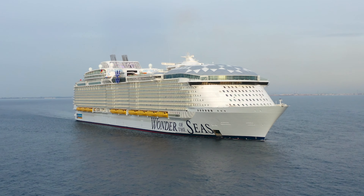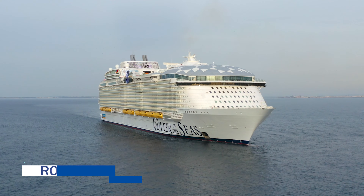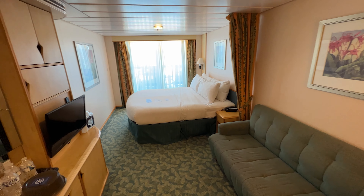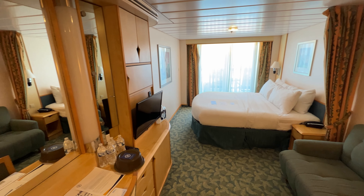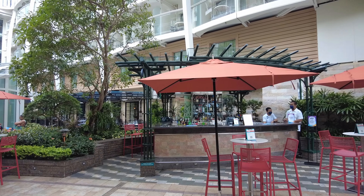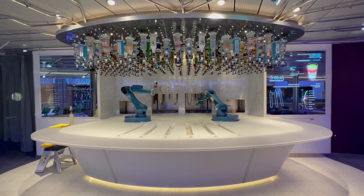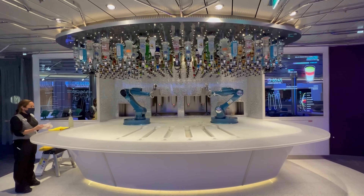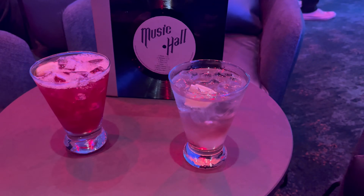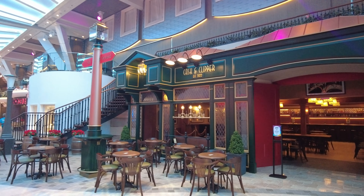As of September 7th, 2022, the gratuities on Royal Caribbean ships start at $16 per person per day for guests in non-suite staterooms and are $18.50 per person per day for guests in suites. In addition, guests will pay an 18% gratuity on all beverages, minibar items, and spa and salon purchases. If you pre-purchase or purchase a drink package, you pay that 18% service charge on beverages up front, so you are not charged again when you get a beverage on the ship. This policy is true for all cruise lines.